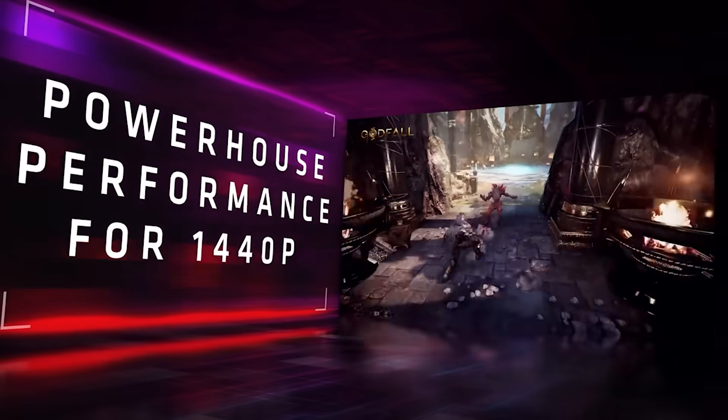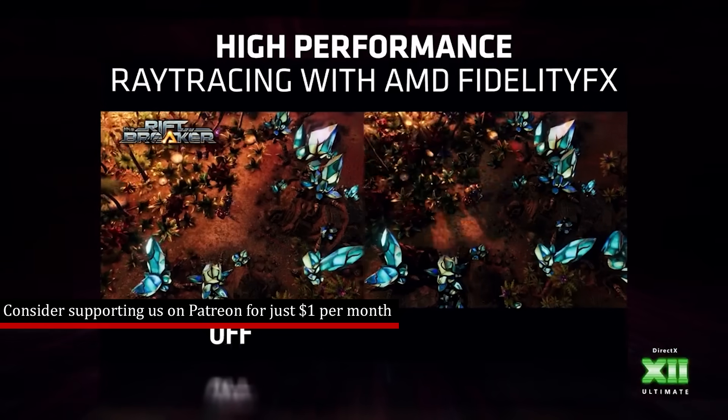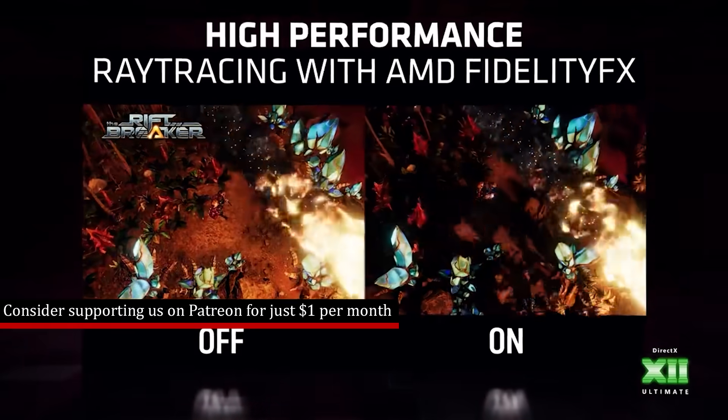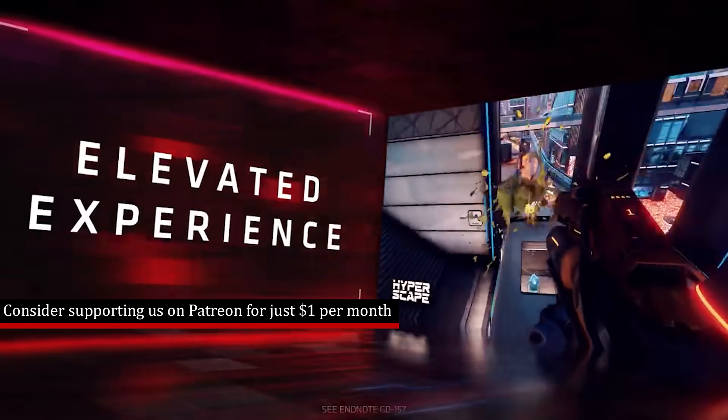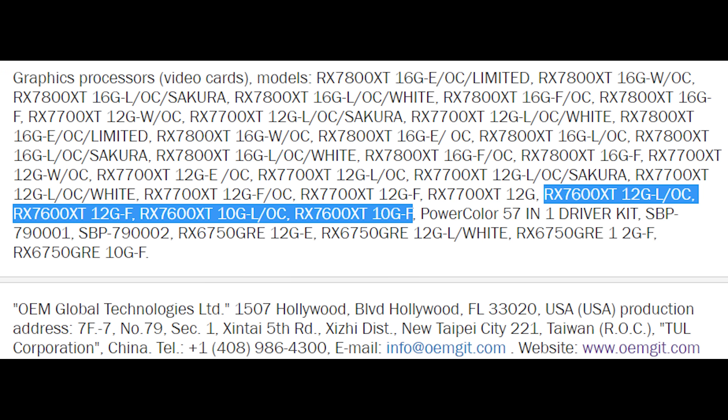I want to start things out with AMD, because there are a couple of curious updates from Team Radeon. Specifically, this is going to focus on the 7600 XT. So if you're interested in a budget GPU, this could be of interest. An earlier leak from the EEC indicated from PowerColor that there would be a 7600 XT featuring either a 10 or 12 gigabyte configuration, and perhaps it would be launched in a dual configuration.